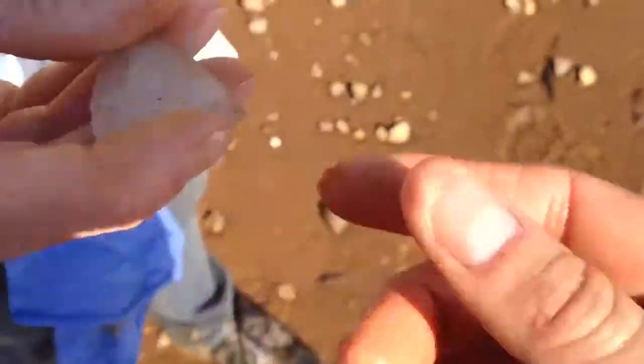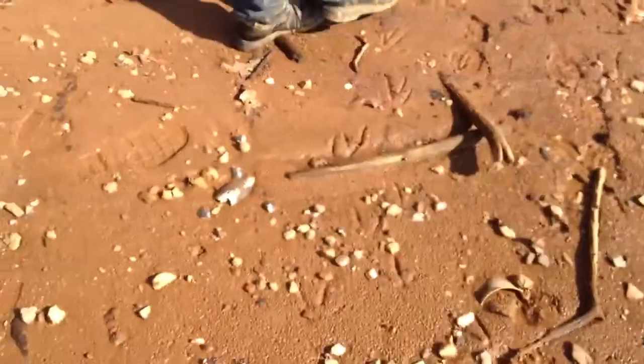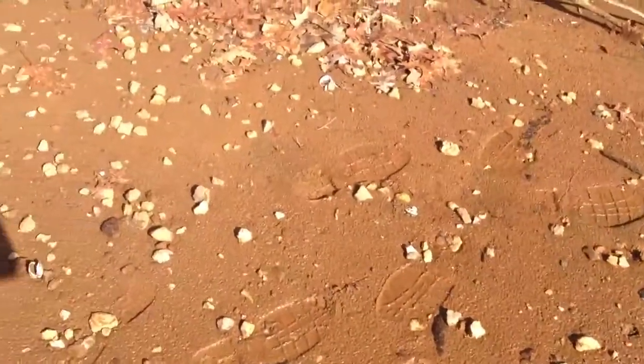What do you got? Oh, an old wrench. And I found a square-headed nail too, so we're still in an old settlement area. We're going to walk this and see if we come up with something else.